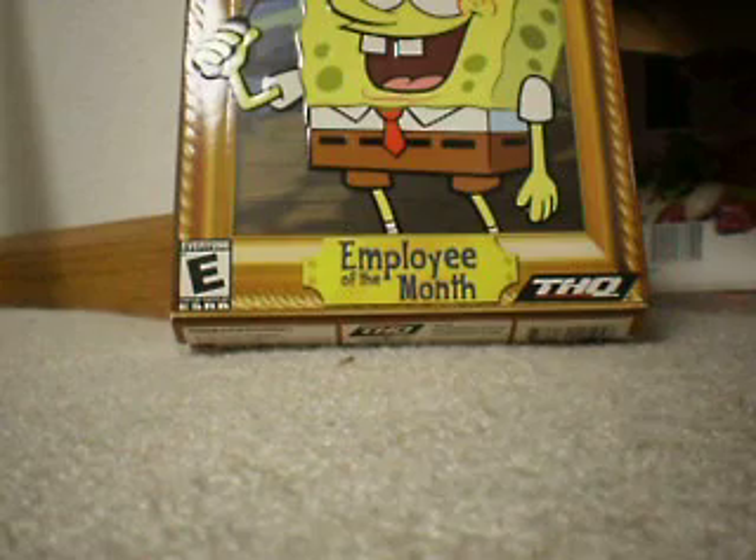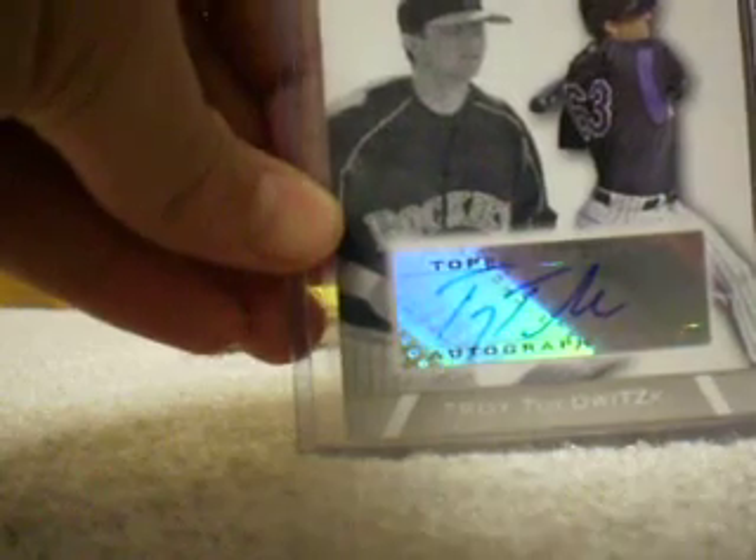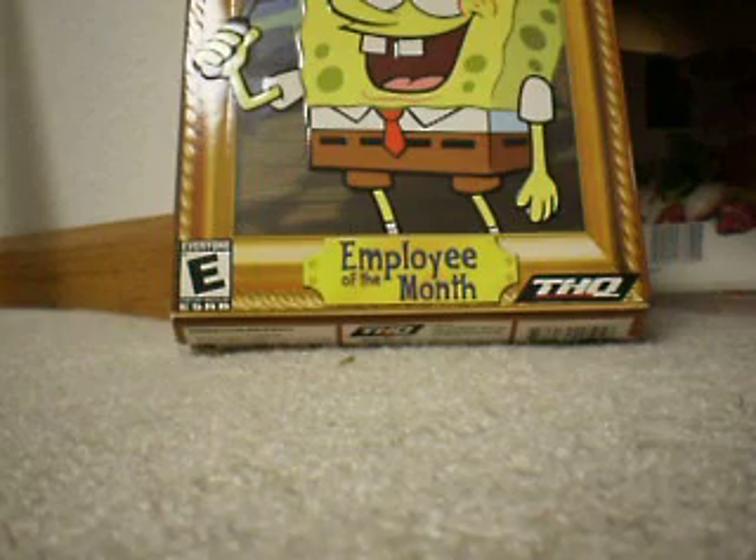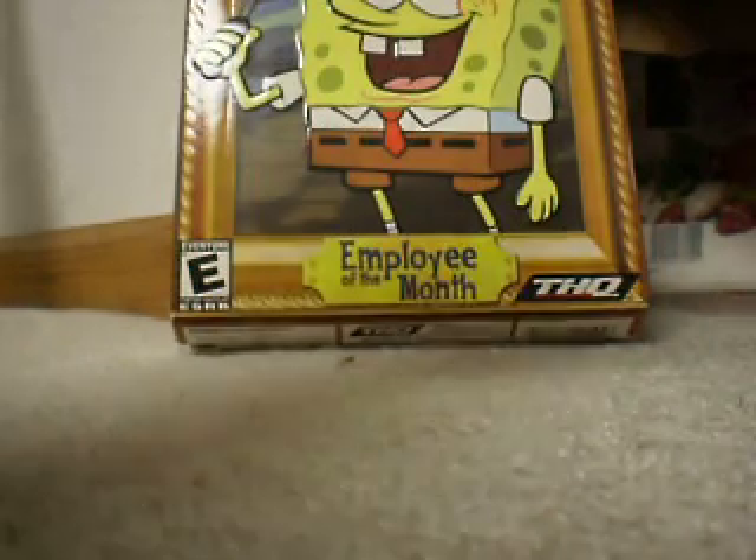And then we got a Troy Tulewitzki rookie auto. Next would have to be a Mack Kemp auto, numbered to 125.